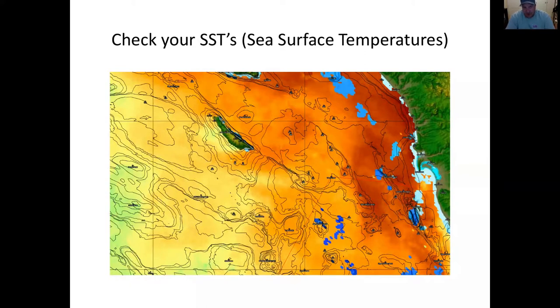Most of you are familiar with how sea surface temperatures work — basically the darker the red, the warmer the water. But it's a sliding scale because there are only so many colors. In winter, something that looks red might be eight or nine degrees colder than something that looks red in summer. Let's say yellow water is 60 degrees; the red could be 66 or 67. If yellow is 70 degrees, red could be 80.